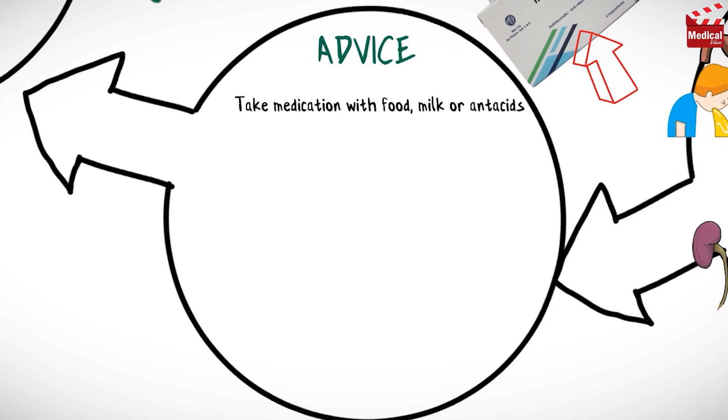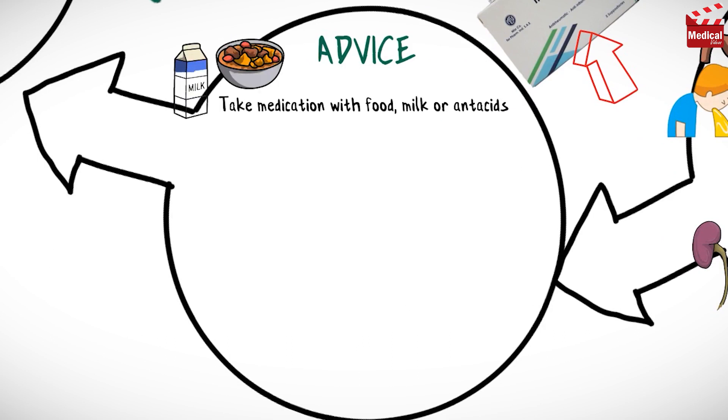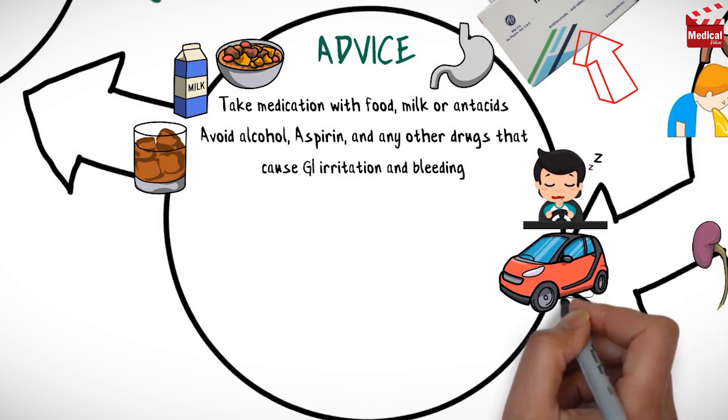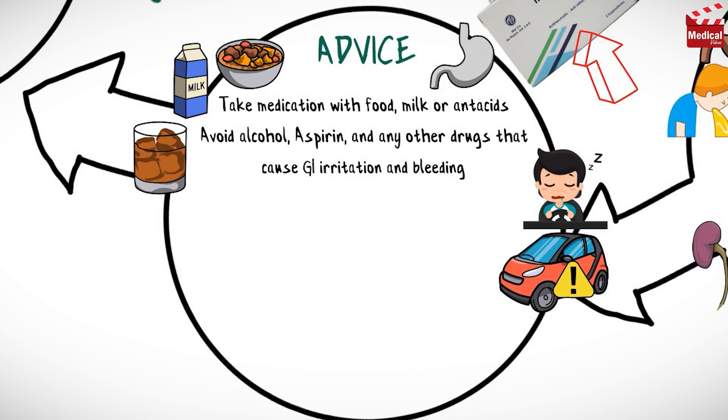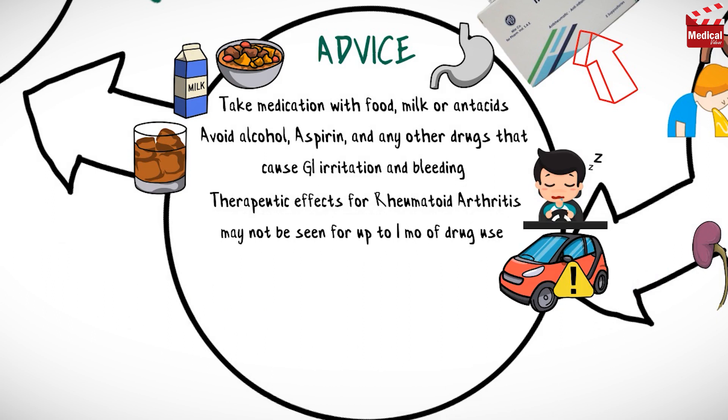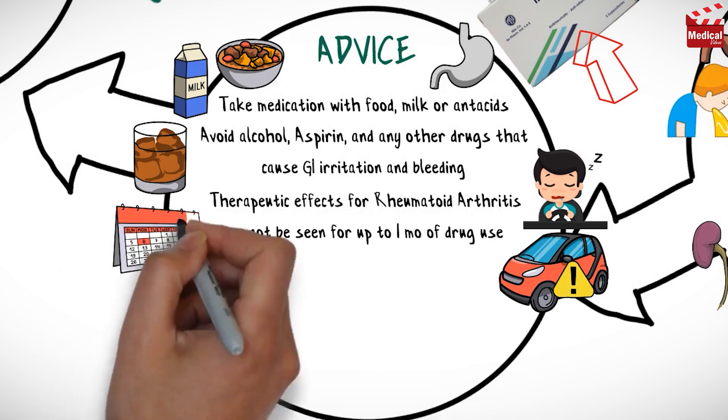Take medication with food, milk or antacids if gastrointestinal upset occurs, and inform your physician if stomach distress continues. Avoid alcohol, aspirin and any other drugs that cause gastrointestinal irritation and bleeding. Indomethacin may cause drowsiness, so use caution while driving or performing other tasks requiring mental alertness. Therapeutic effects for rheumatoid arthritis may not be seen for up to one month of indomethacin use.